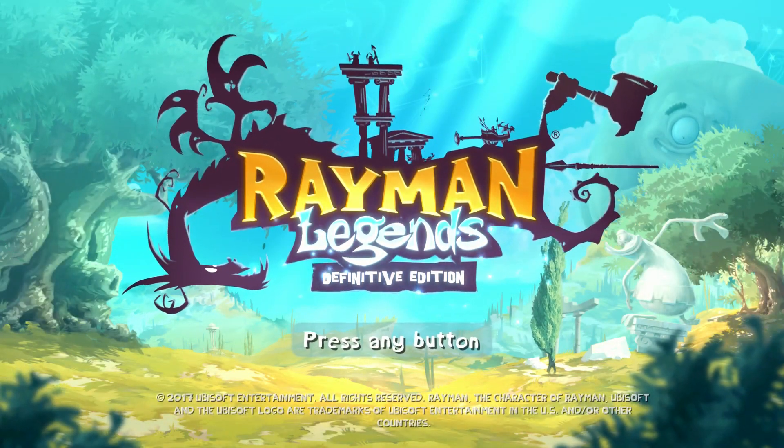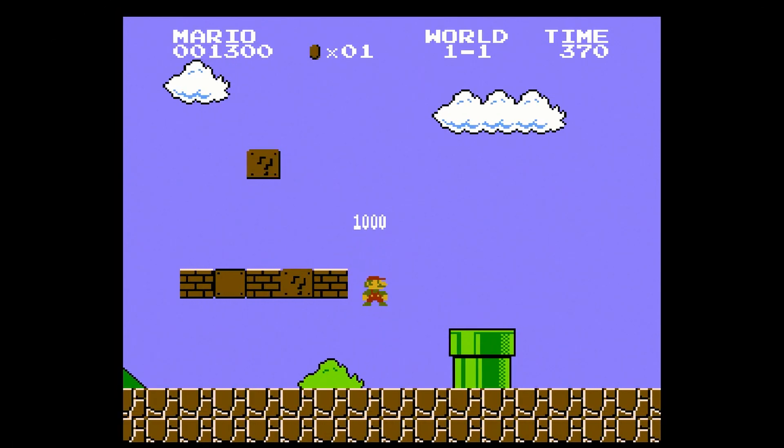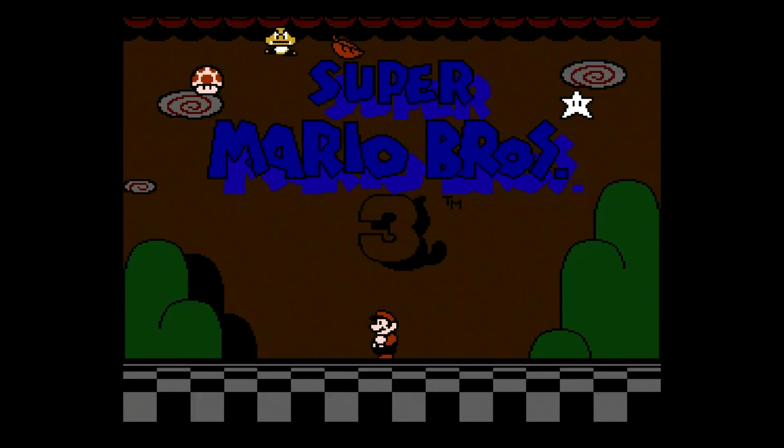Rayman Legends has found its way into many best platformer games of all time lists. Though it closely fails to beat the uncrowned king Super Mario, it found a safe place next to the Nintendo mascot.